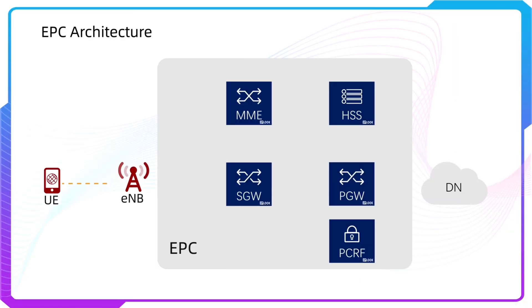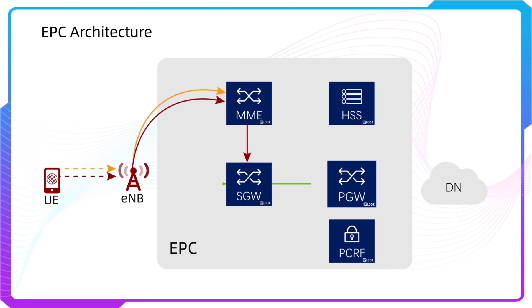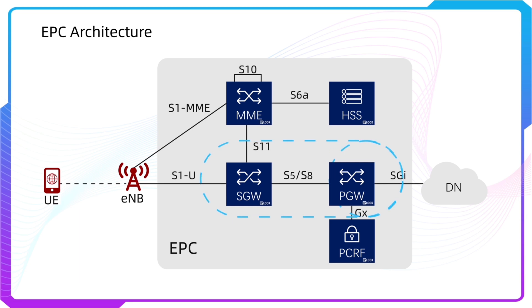The fourth one is Evolved Packet Core. IPLOOK's virtual EPC provides a fully integrative, flexible, high-performance, highly scalable, and cost-effective LTE mobility platform. Our EPC enables MME, HSS, S-Gateway, P-Gateway, and PCRF Core Network functions on any network.